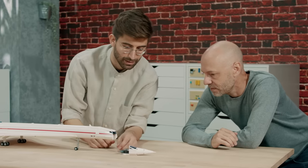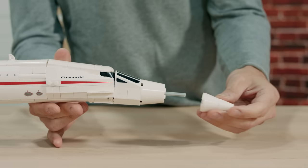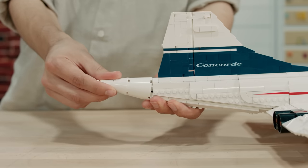Hi, I'm Joel, and I'm a design master at the LEGO Group. For the LEGO Concorde, we designed two new elements. One of them is a cone that is being used for the nose of the plane and the tail of the plane. I'm really curious to see how our fans are going to use this new cone piece for their own amazing builds.